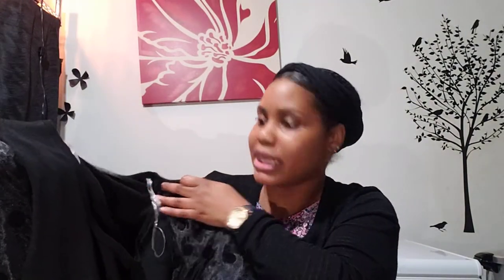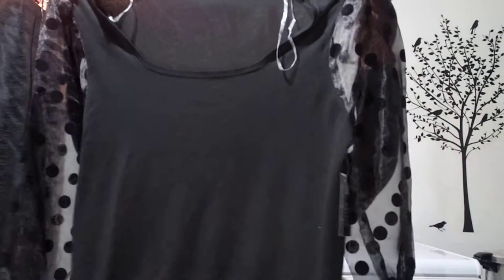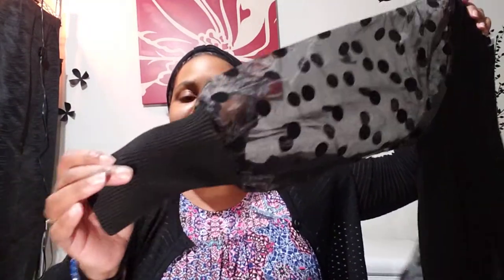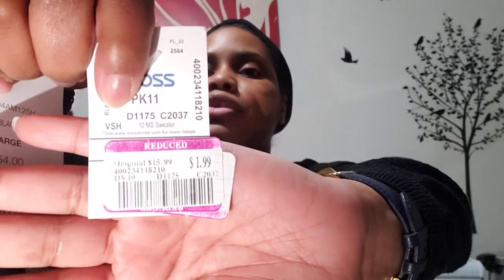This next shirt — the sleeves, honey! This is by Sweet Halo. Just a black shirt with a nice little neckline, and it's the sleeves for me. Do you see the sleeves? It's giving a little peekaboo. I thought that was really cute — something simple you can dress up or just wear with some jeans. This was $15.99 marked down to $1.99.